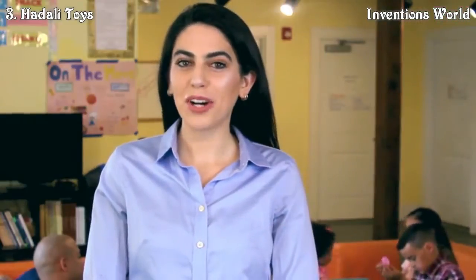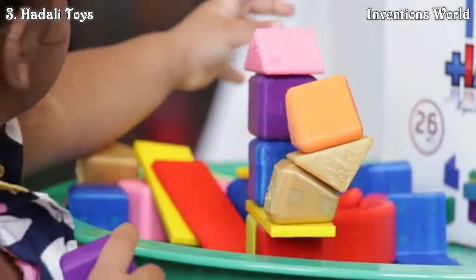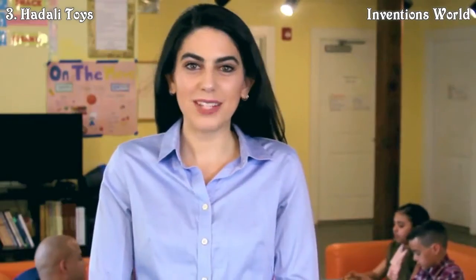We even have the option to personalize each block with my kids' names, and you can get specific sets of colors — so if someone wants just purple, they can get just purple. They come in a cool lunch box, and they come in sets of 26, 50, 100, 150, and 200.